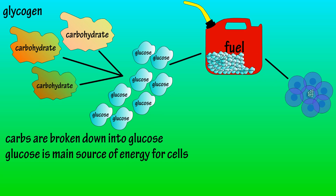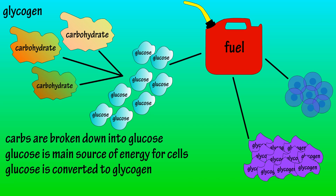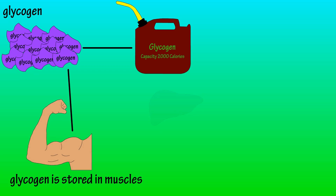When the cells are full of fuel, the body takes this extra energy and converts it to glycogen. So glycogen is a form of energy storage in the body. It is estimated that the body stores about 2,000 calories worth of energy as glycogen. It gets stored in mainly two places: in muscles and in the liver.